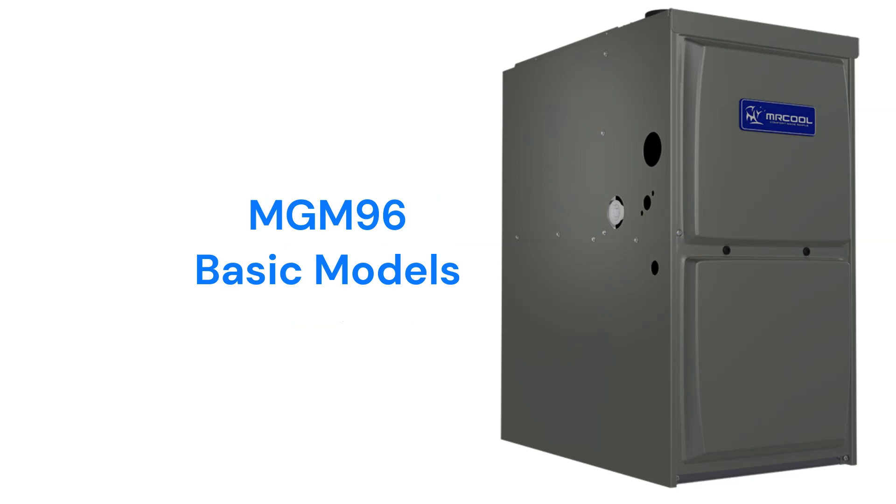The MGM 96 third-generation Signature Series units are basic single-stage gas furnaces with a 96% AFUE efficiency and fixed-speed blower motors, but the warranty on the units is not as good as other brands, as it does not include a furnace replacement guarantee in case of heat exchanger failure, which has become the industry standard.